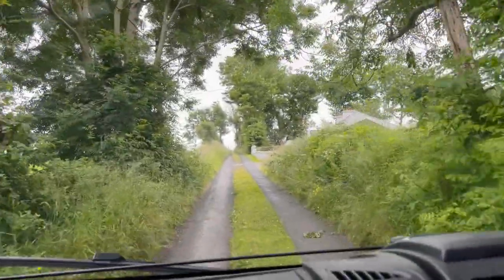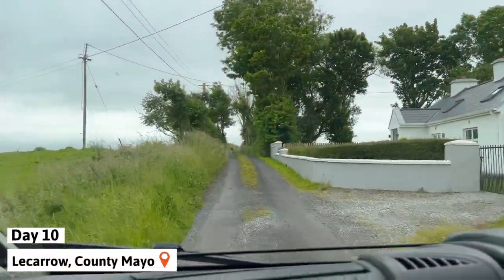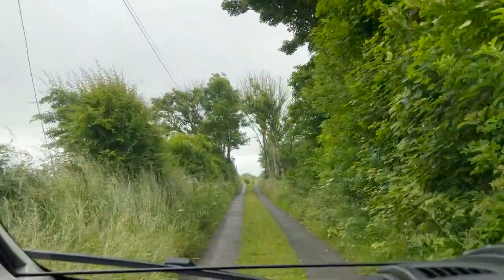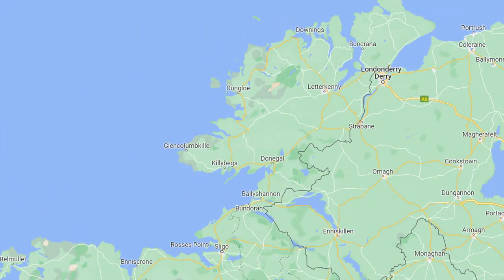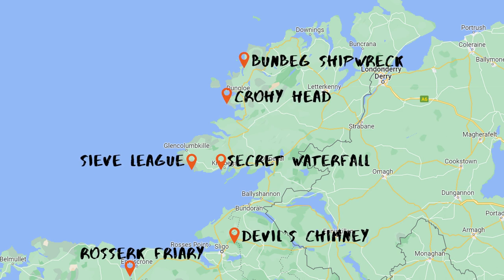On our tenth day in Ireland, we were coming up towards the end of the Wild Atlantic Way. We were now about to leave County Mayo and start the last section of the drive in County Donegal. Over the next two days, we were hoping to see Roserke Friary, the Devil's Chimney, a secret waterfall in Donegal, Sleeve League, Proyhead Sea Arch, and Bunbeg Shipwreck.